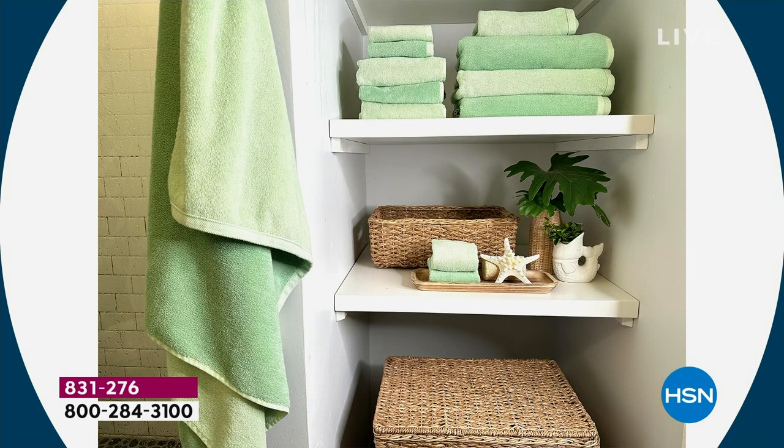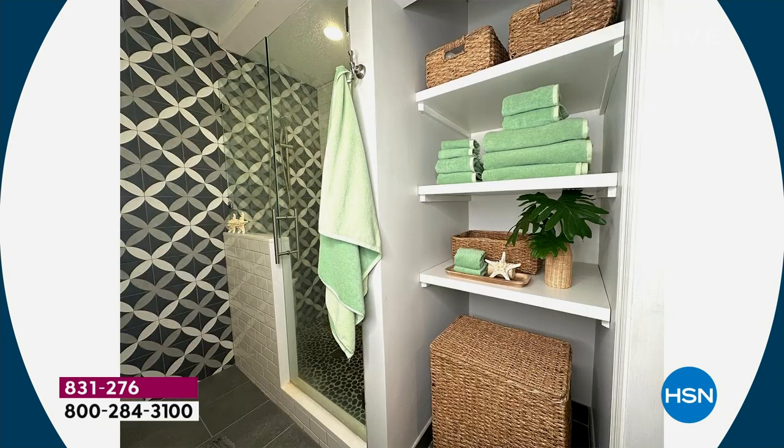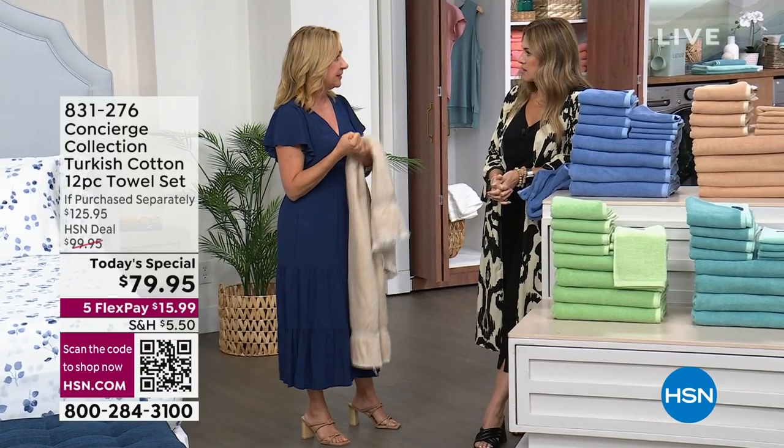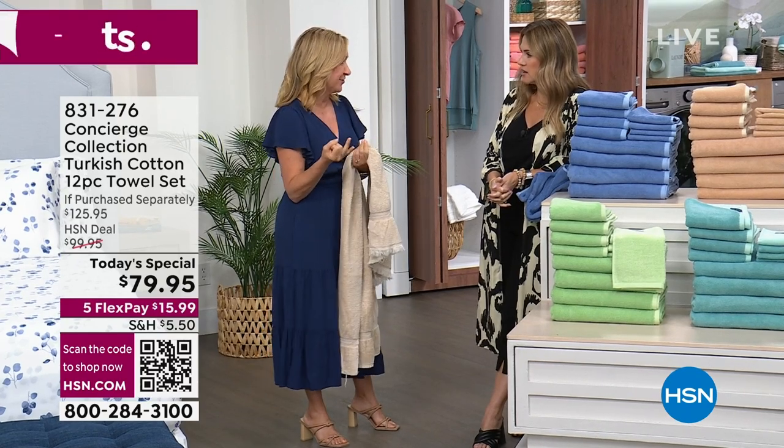You don't have to buy the light shade and darker shade separately — you're getting both because they're reversible, two looks in one. You can make them all darker tones, all lighter tones, or mix and match. Notice that bathroom in black, white, and gray — the green worked perfectly. And in my daughter's bathroom with the blue, just drape it over the towel rack; the two tones add a decorative fashion aspect. You want to invest in something you use every day.